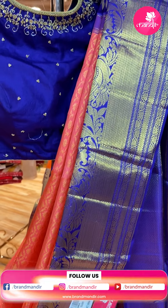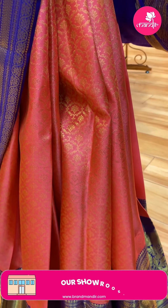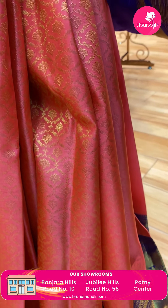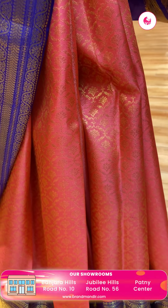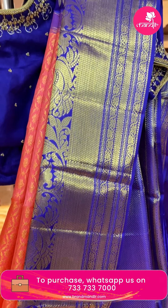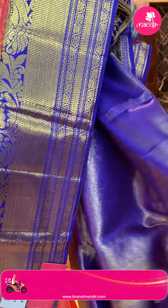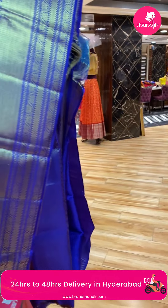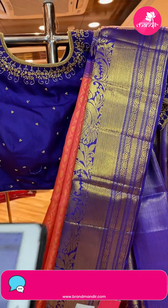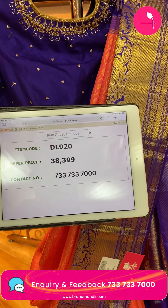Next saree — a beautiful combination: peach and purple color. Cross leaves with floral booties in gold zari. Corn-brass border in purple color with peacocks, florals, leaves and cross lines. Brocade pallu. Contrast blouse. Item code DL920, offer price Rs. 38,399.